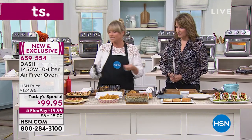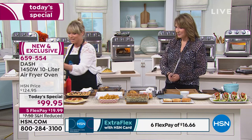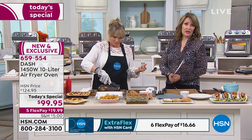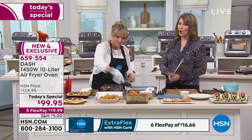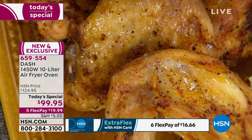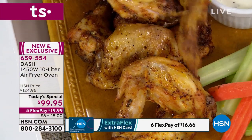Nobody likes the taste of oil — you're not doing it because you love the taste of oil, you want the crisp. When you go to a restaurant, they're deep frying those wings batch after batch without replacing the oil. Oil breaks down — and when it's breaking down, it's being absorbed into the food. That's where we're getting all those nasty trans fats we don't want in our diet.